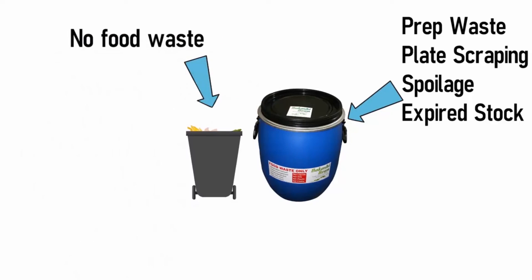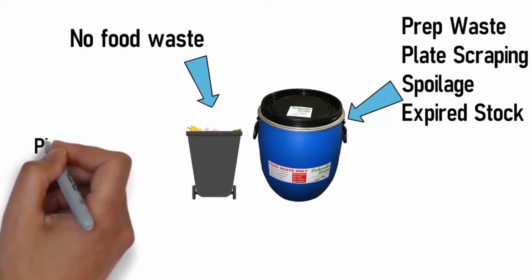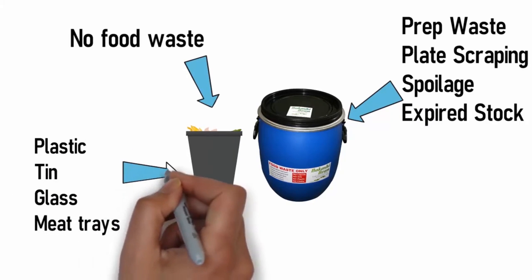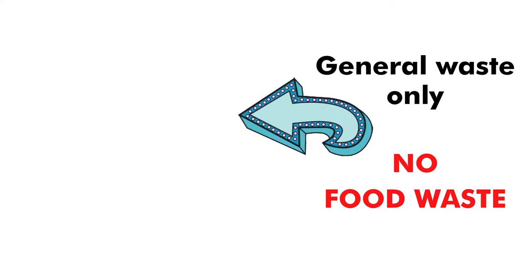No food waste is to go in the general waste bin. All other waste — plastic, paper, tin, glass, meat trays etc. — must be thrown in the general waste bin.